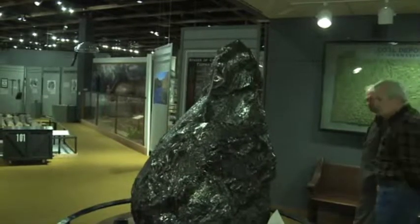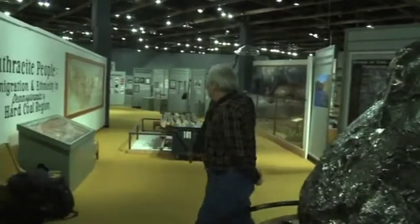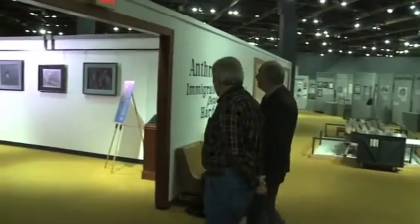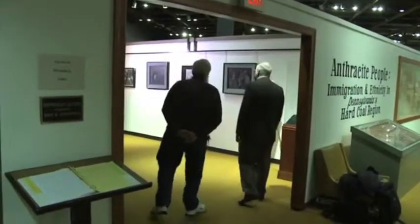A quarter-ton coal sculpture at the Anthracite Heritage Museum in Scranton. Administrator Chester Kalesa and I looked for work a bit more subtle but equal in impact. Around the corner it begins — the works of Frank Wysuchanski, Wyso to most who knew him.